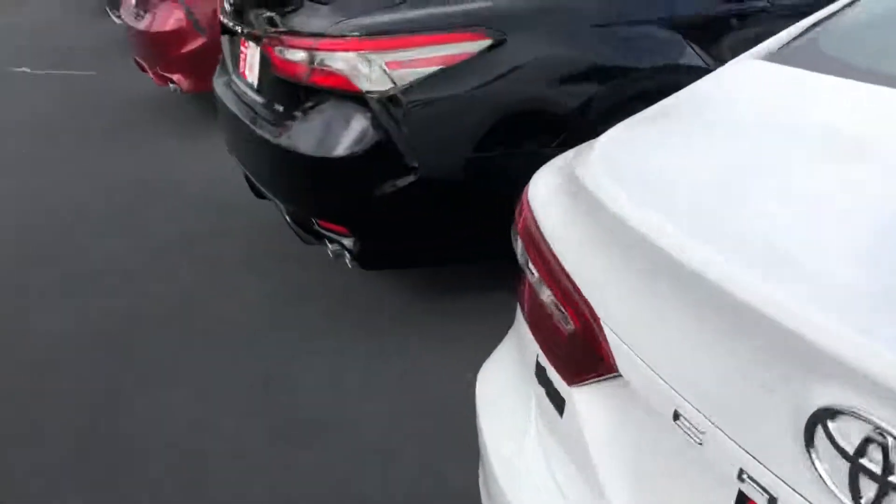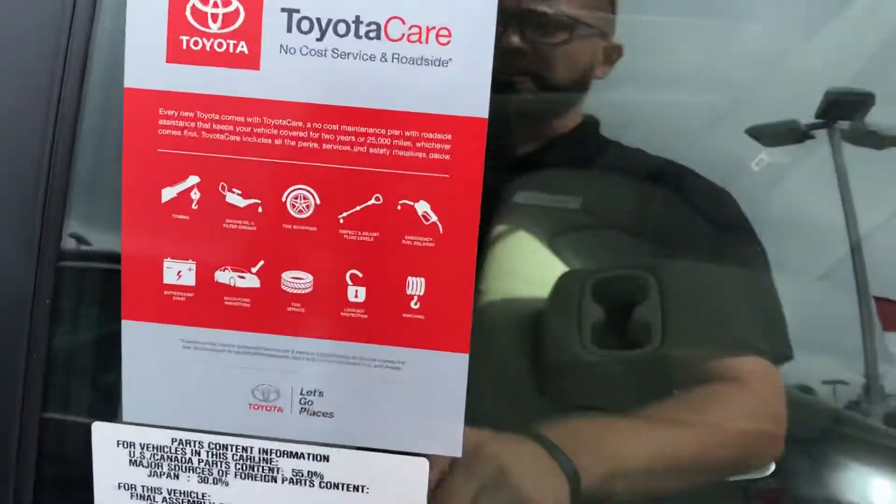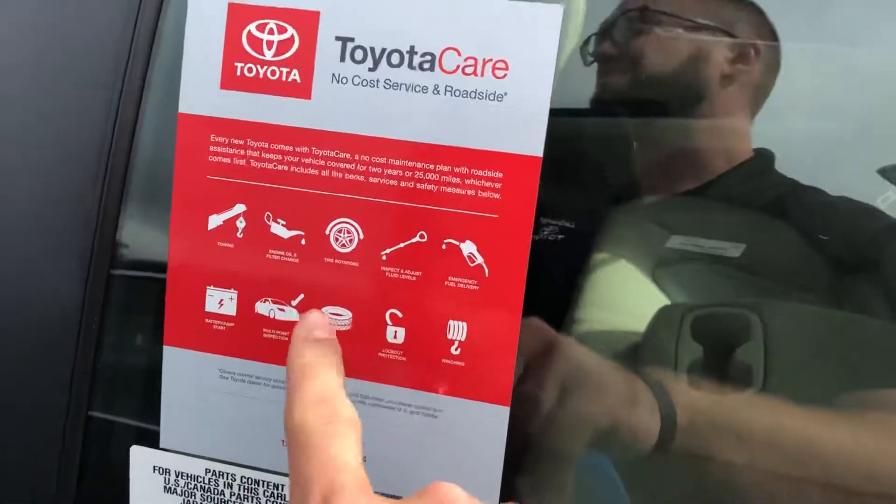Can get you taken care of very easily. I do want to show you our Toyota Care Package — you get two years, 25,000 miles of free services, maintenance, roadside assistance, whatever you need done, which is on the house.